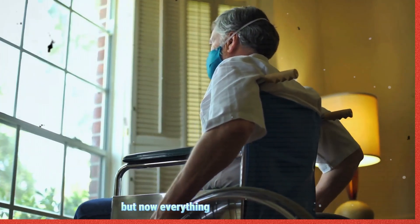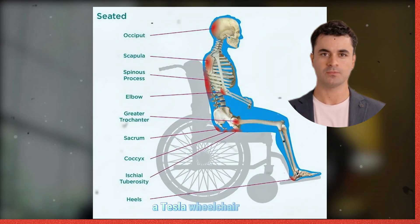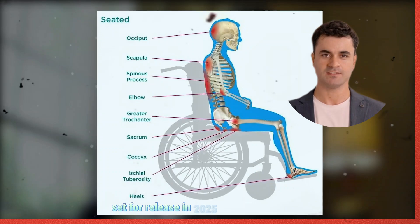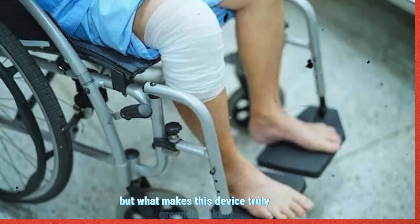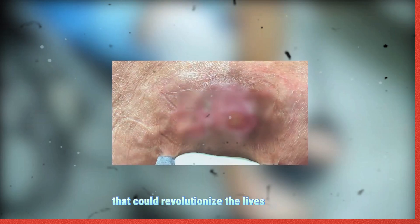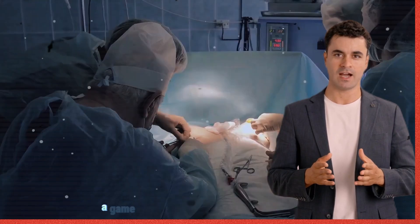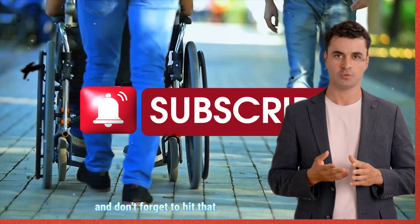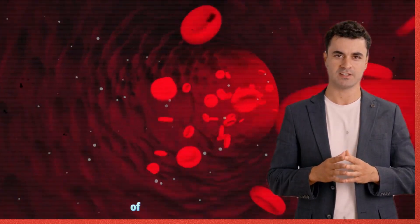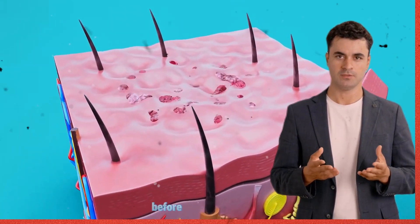But now, everything has changed. Elon Musk has just confirmed something incredible — a Tesla wheelchair set for release in 2025 for just $179. What makes this device truly groundbreaking are the three hidden technologies that could revolutionize the lives of wheelchair users. Stick around to find out, and don't forget to hit that subscribe button to join our growing community of over 11,000 tech insiders.